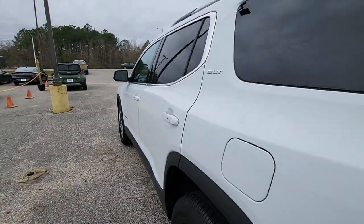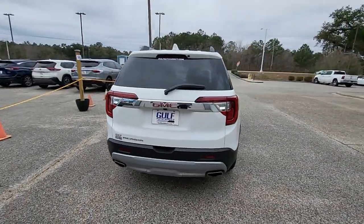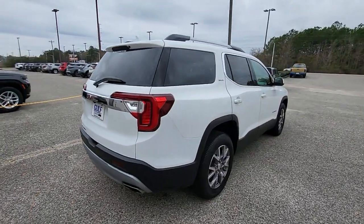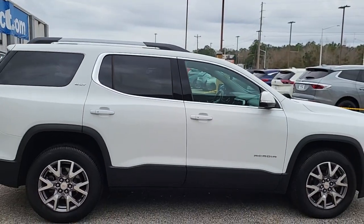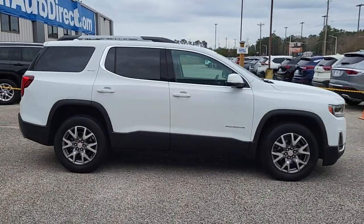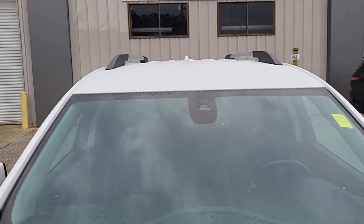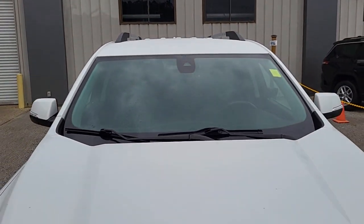As you can see, it's white in color with the black leather interior. It has right at about 72,000 miles on it and it's in really good condition. Looking down the side of the vehicle, I haven't noticed any kind of major dents or dings or anything like that. Looks to be very well kept. And taking a look at the windshield, I haven't noticed any kind of cracks or anything.